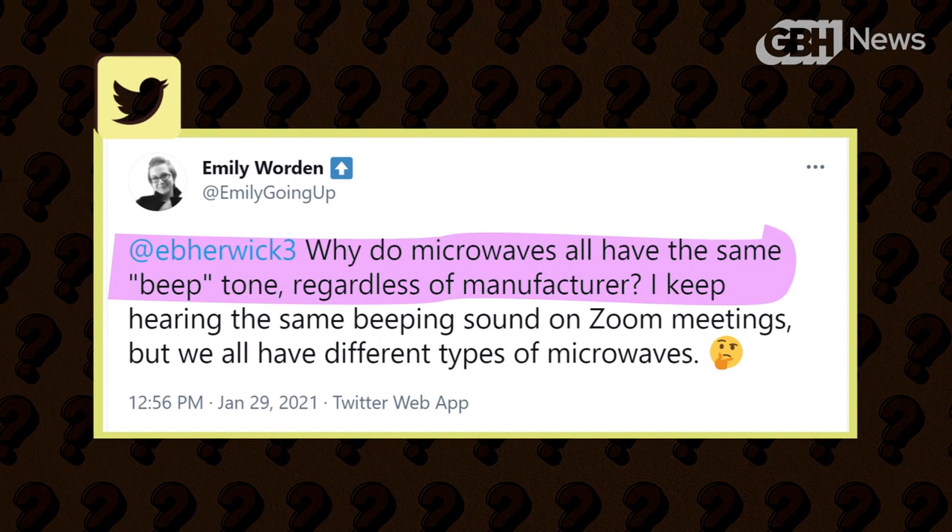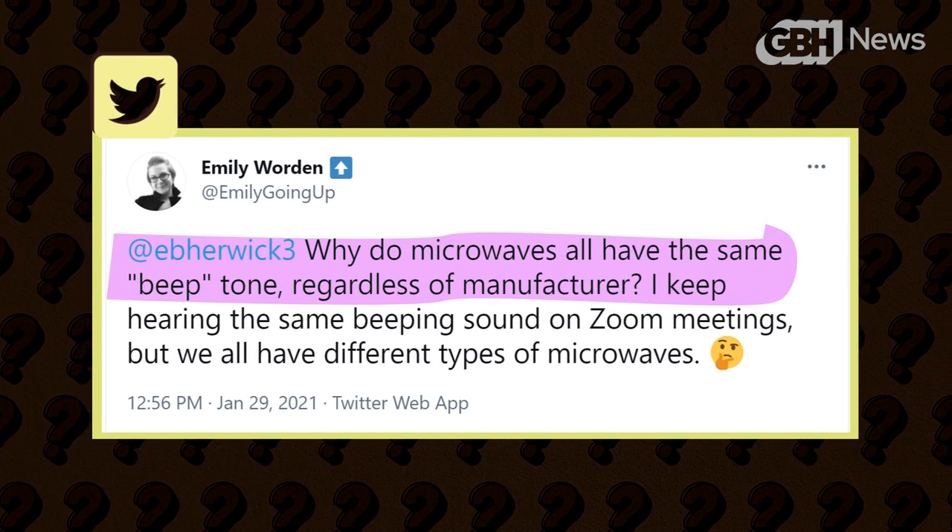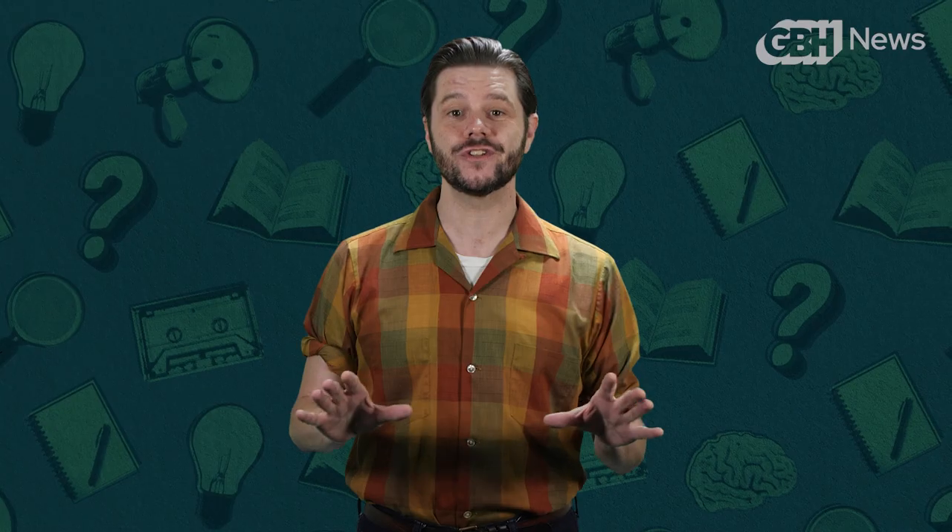Today's question came our way on Twitter from Emily Warden. When I first saw this question, I was like, yes, that is so good. Microwaves do all sound the same. And then I was like, but wait a minute, do they sound exactly the same?